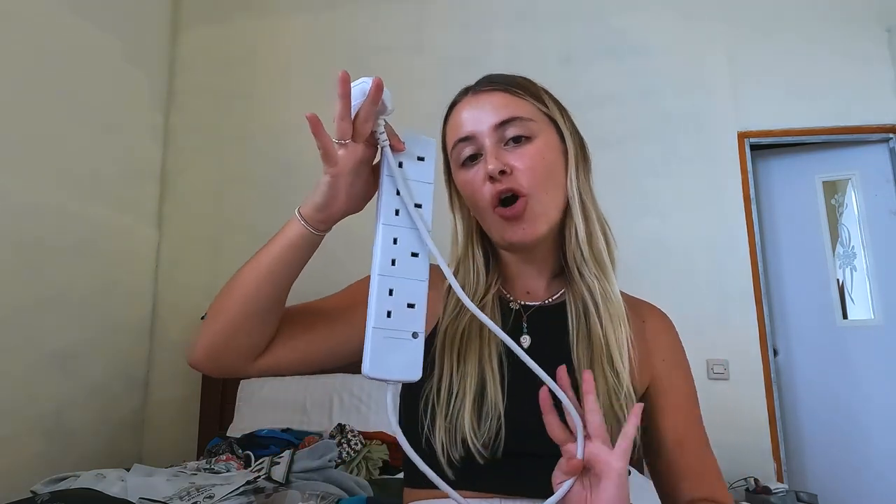I bought an extension lead - a lot of people maybe won't bring one, but in a hostel with only one outlet and five things to charge like my phone, iPad, power bank, headphones, and Apple Watch, it's really useful. You'll also need an international plug adaptor - I'll link that in the description. The extension lead just slots in the front of my bag and doesn't take up much room.